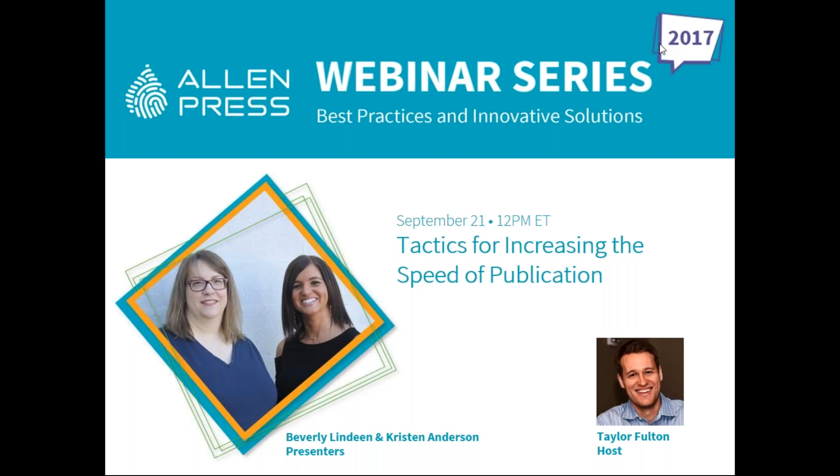Hello, and welcome to the Allen Press webinar, Tactics for Increasing the Speed of Publication. I'm Taylor Fulton, Senior Marketing Manager at Allen Press, and I will be your host today.